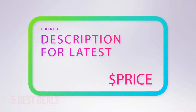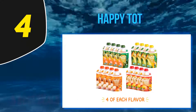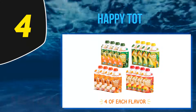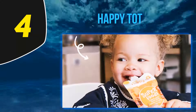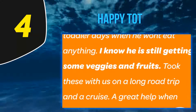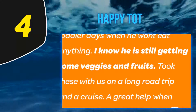At number 4: Happy Tot. All flavors include chia — these superfood seeds are a great source of protein, fiber, and calcium, plus omega-3s to help growing brains. They give a bit more substance to fruit and veggie blends, which older and hungrier babies will love. This is a stage 4 food for babies 12 months and up.